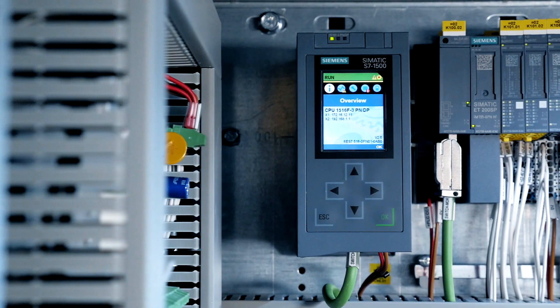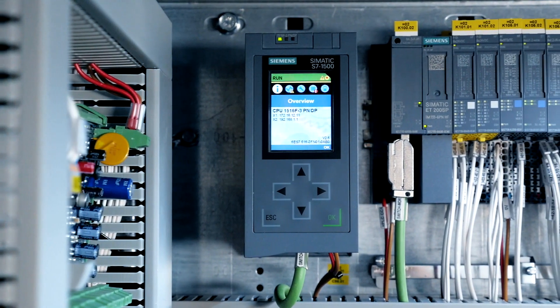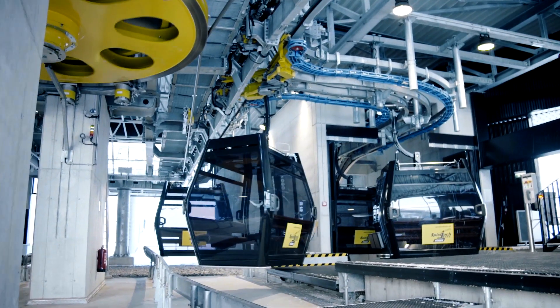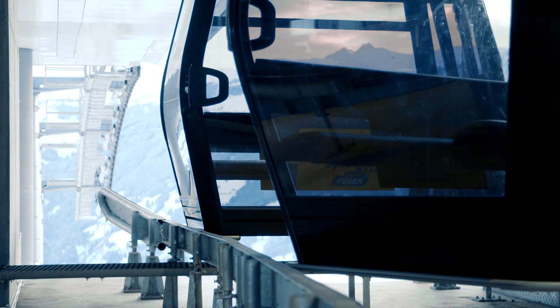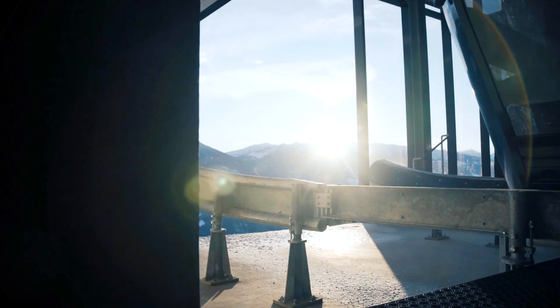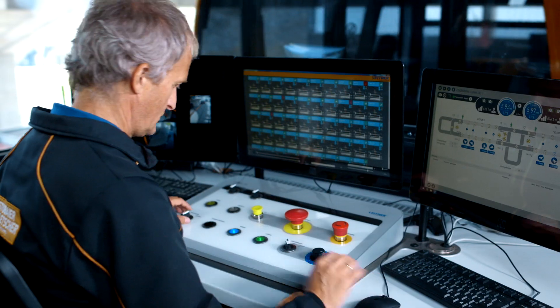The SIMATIC S7-1500 checks that the cabin is safely clamped to the rope again, and that the spring forces are as they should be — in other words, that the cabin is securely reattached to the rope. It also monitors the cabin as it moves through the station.